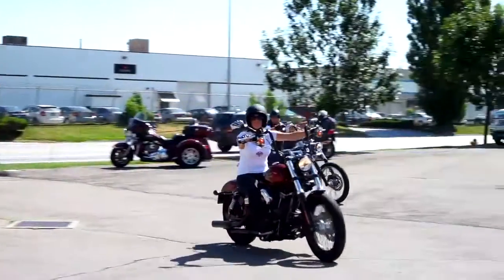Eagle Rider Salt Lake City is very excited to get you on the road, so come down and see us. Until then, ride safe!